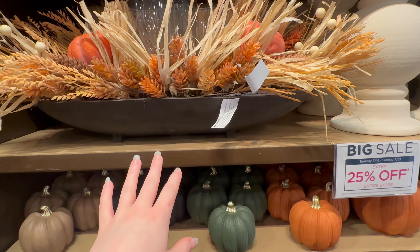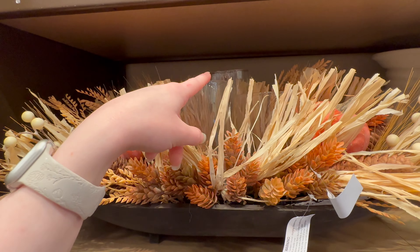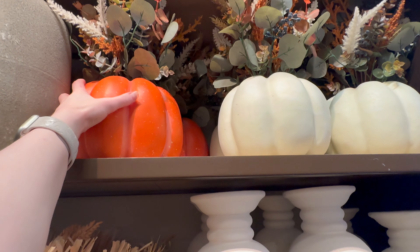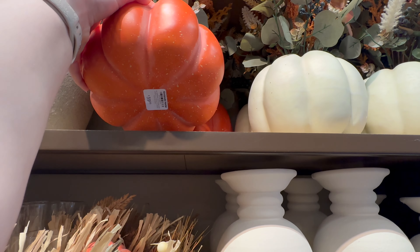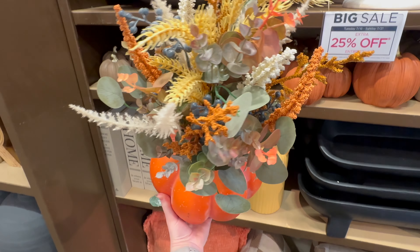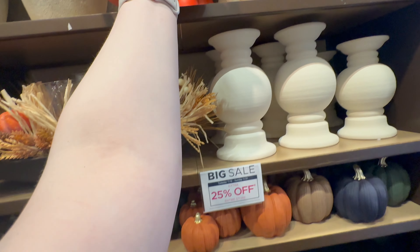They've got this centerpiece right here — it is $79.99 and it has three candle holders in the center of it. They've also got these pumpkin ones up here that are going to be $39.99. Here's a closer look at the arrangement in it — I think those are really cute.